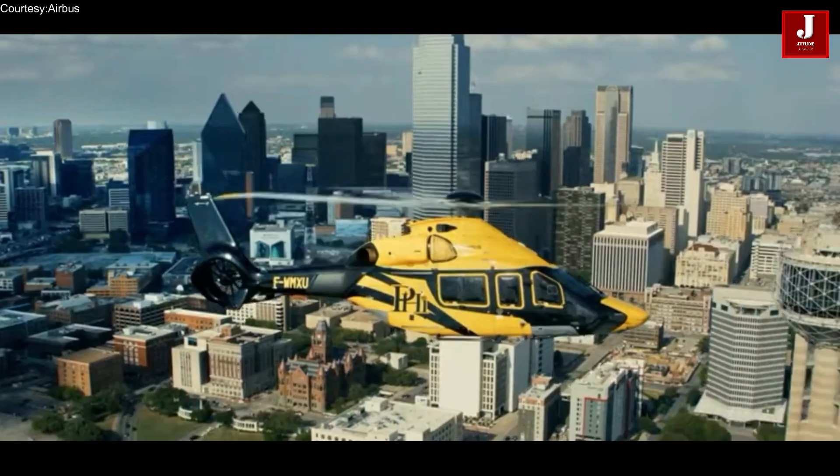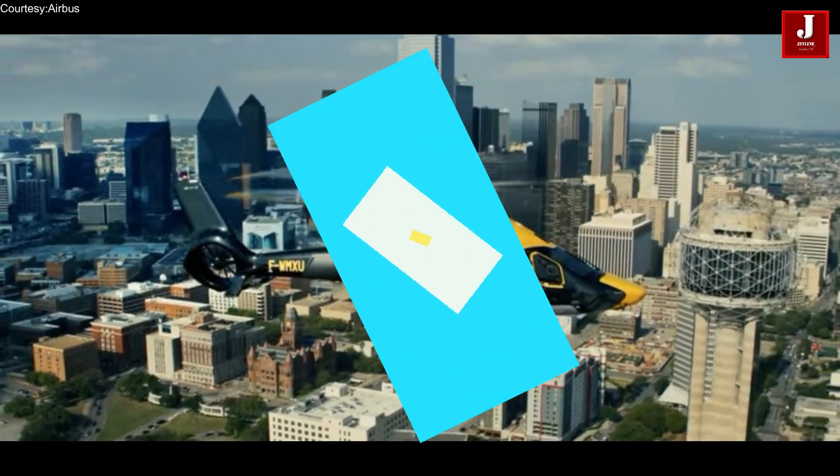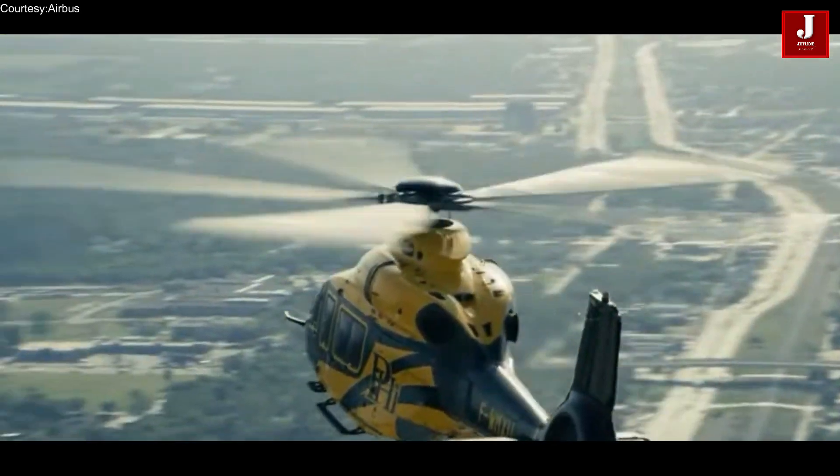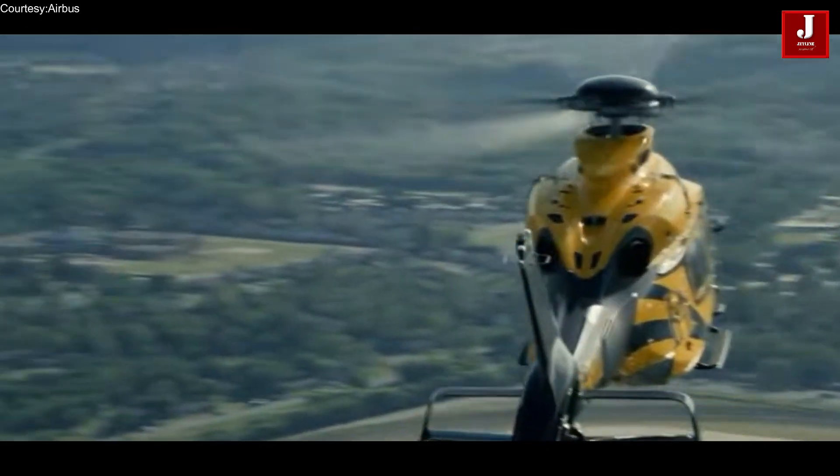It has a maximum speed of 181 knots — 333 kilometers per hour — and a range of 500 nautical miles, making it an excellent choice for longer-range missions.